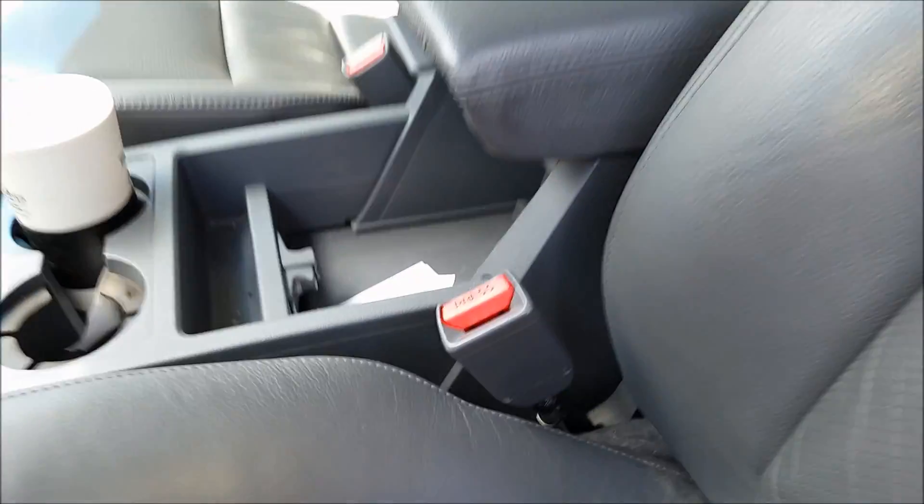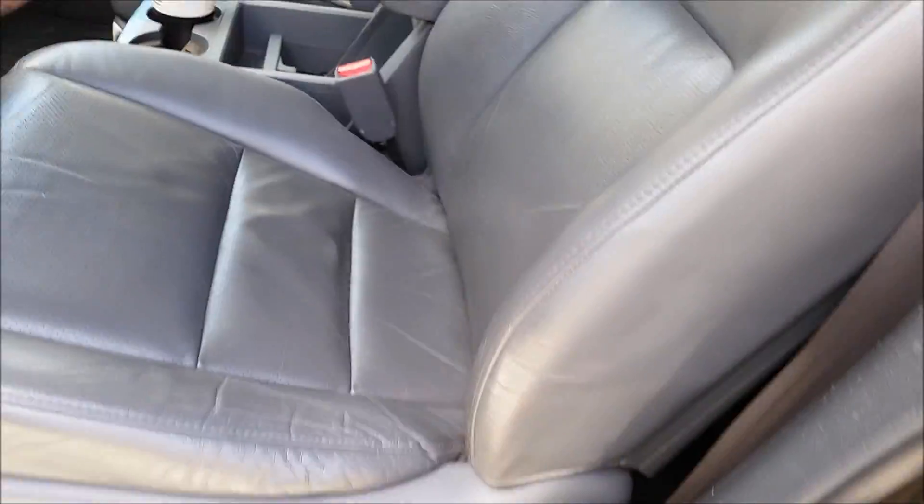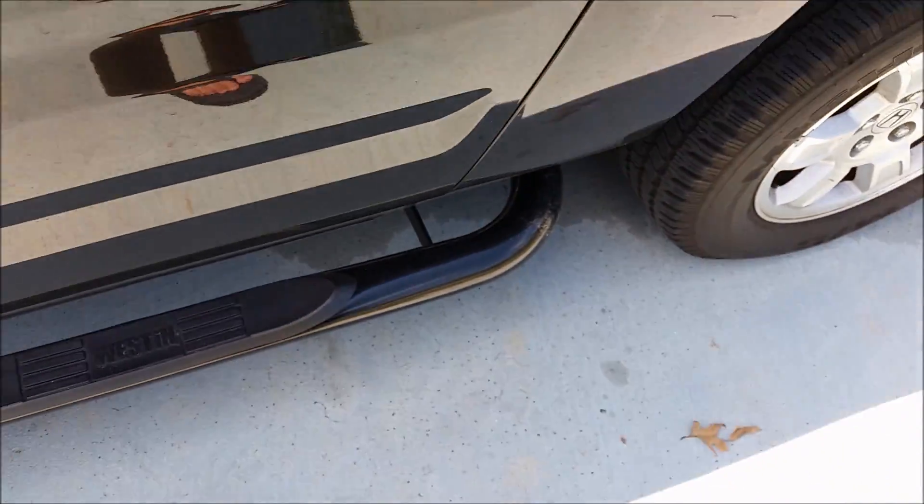Great air conditioning — this thing will cool you off in seconds. Great heated seats; I love the heated seats in here, they work too. Tinted windows in the back but not in the front — you can get them tinted front or back. Got the Weston bull bars on it, love those.